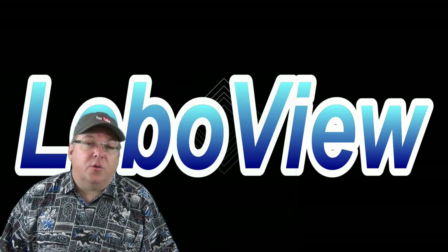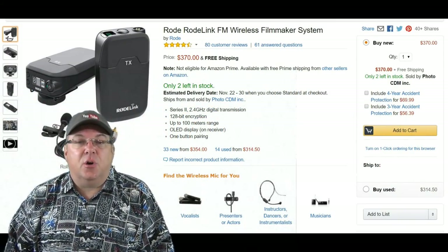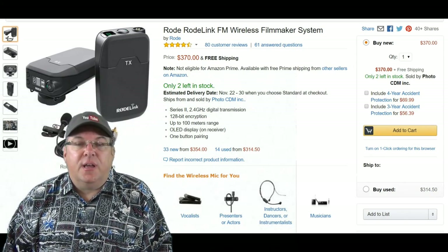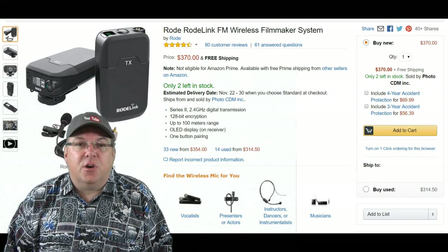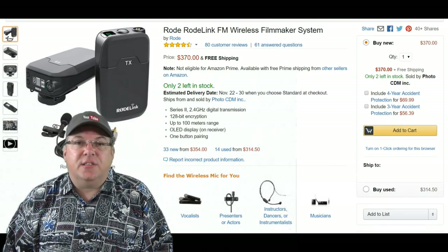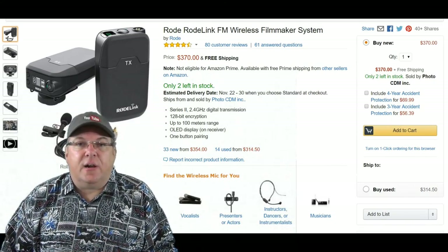So the Rode system became definitely the item I wanted. The Sony is pretty decent and I use a lot of Sony products, but I didn't really care for their brand of wireless microphones — the quality just wasn't there. I picked this up and as you can see, it comes with a transmitter and a receiver.